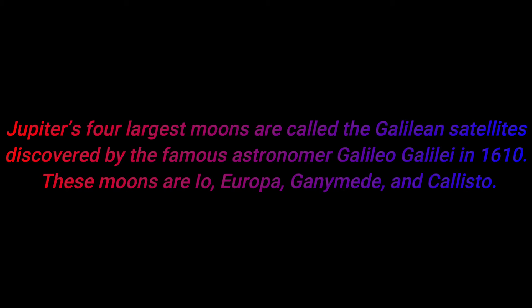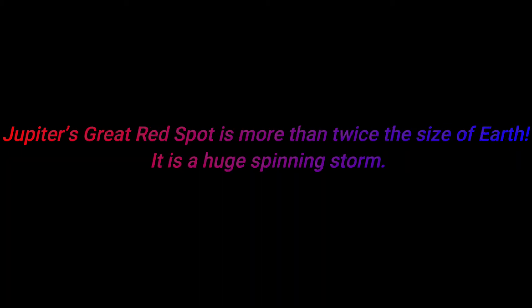Number nine: Jupiter's four largest moons are called the Galilean satellites, discovered by the famous astronomer Galileo Galilei in 1610. These moons are Io, Europa, Ganymede, and Callisto.